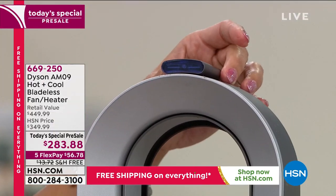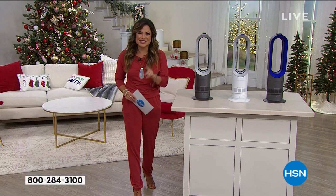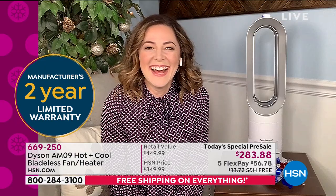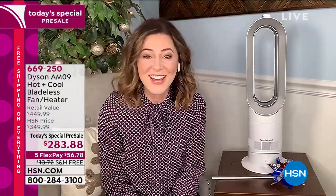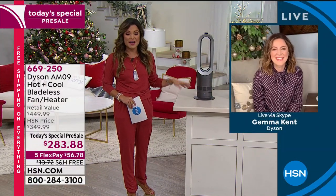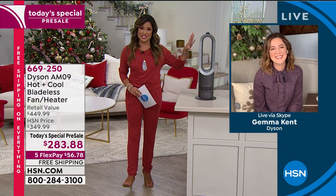There's a two-year warranty included. I'd like to welcome Gemma Kent, brand ambassador for Dyson. Gemma, it's so good to see you — I can't believe we're starting early! Everyone watching is getting first dibs on the AM09, the hot and cool bladeless fan and heater. With Dyson it's all about technology, right?